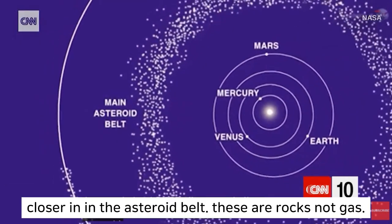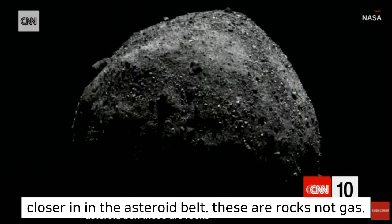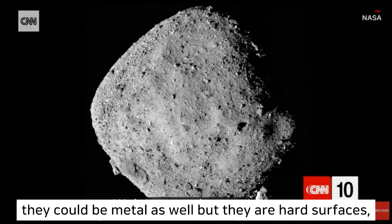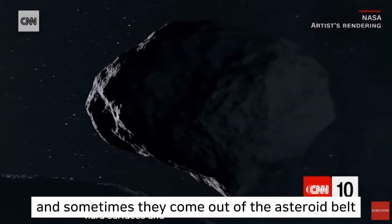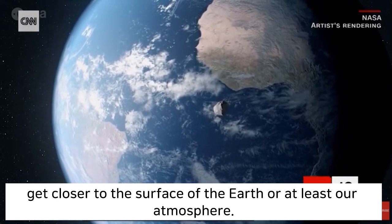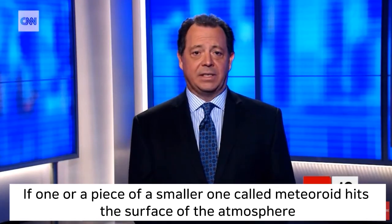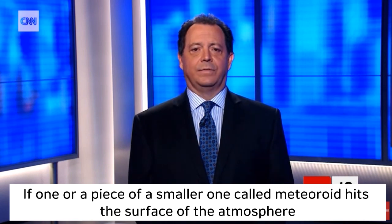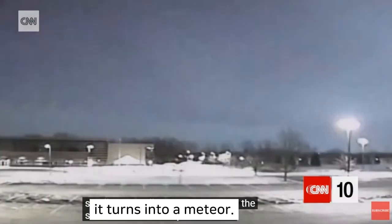Closer in the asteroid belt, these are rocks, not gas. They could be metal as well, but they are hard surfaces. And sometimes they come out of the asteroid belt, get closer to the surface of the Earth, or at least our atmosphere. If one or a piece of a smaller one called a meteoroid hits the surface of the atmosphere, it turns into a meteor.